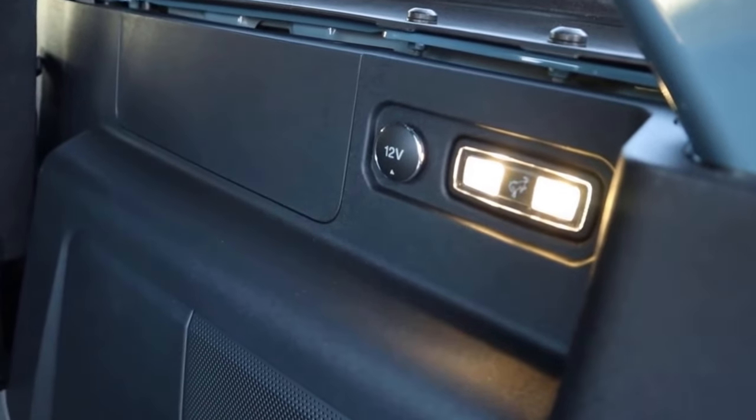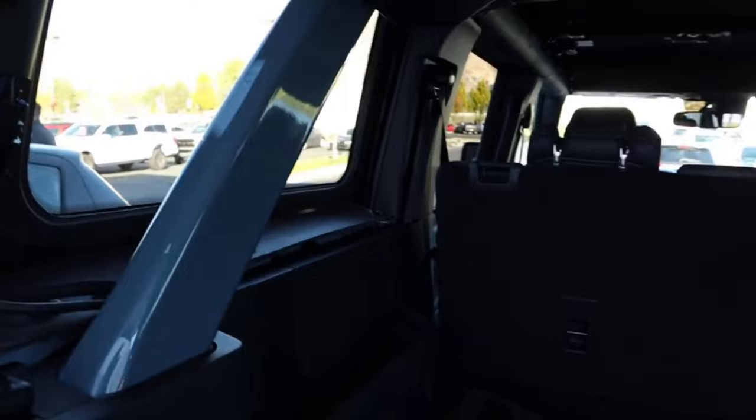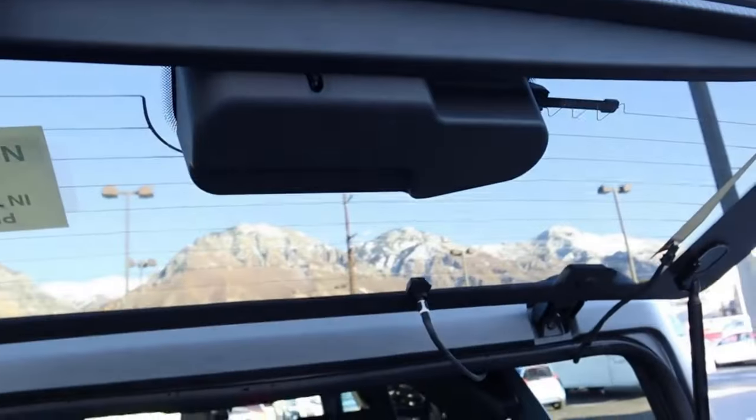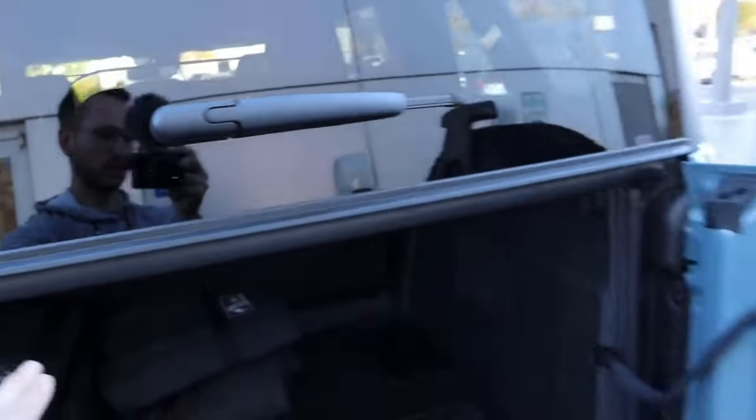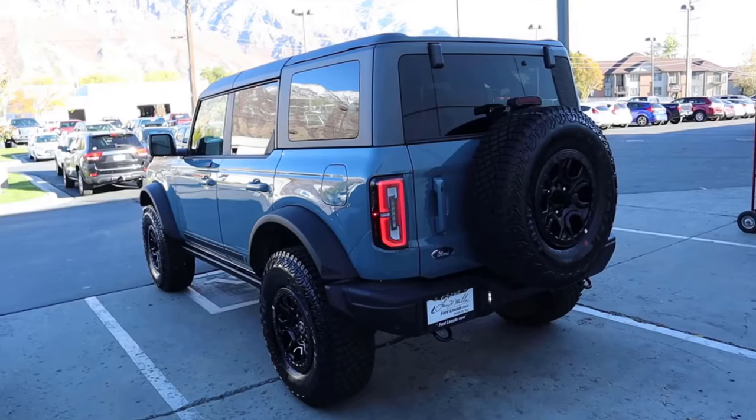There's a 12-volt back here. No third row is available with the Bronco. You can take the top off, and notice that you've got that body-painted surface that's exposed when the top is off. Closing the rear is very easy with the Bronco.